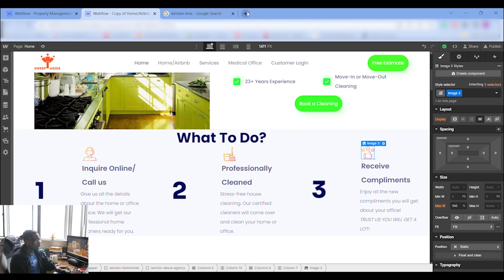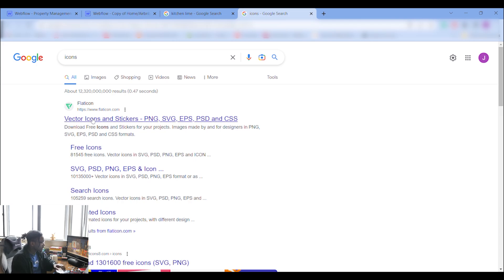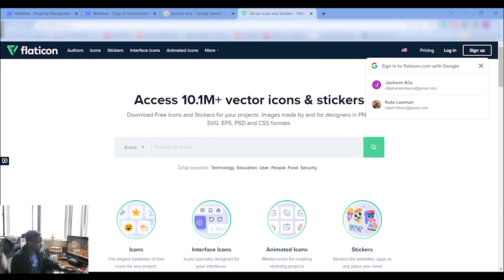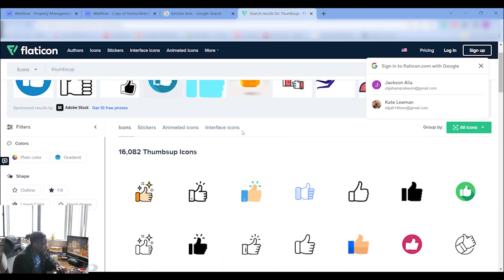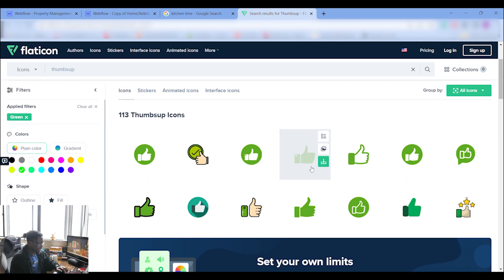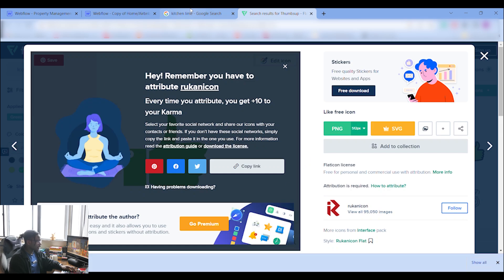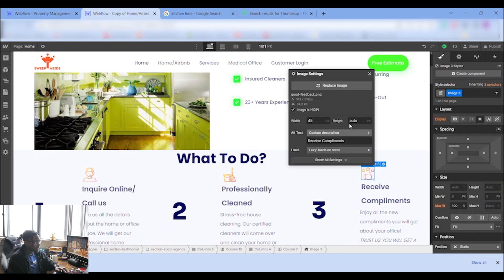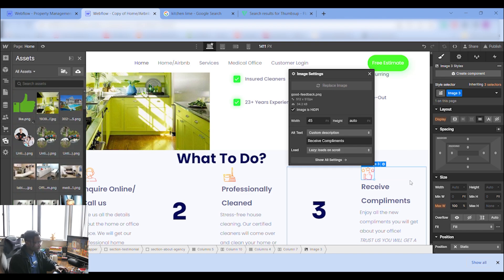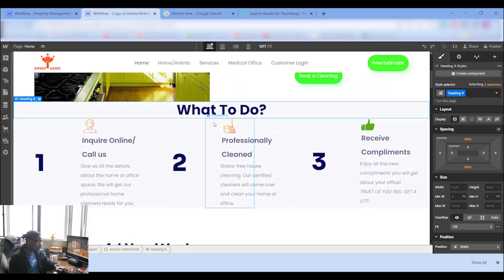For icons, you can go to an icon website and type the type of icon you want — for example 'thumbs up.' Pick the one you want in lime green, free download it, and make sure it's a PNG file because PNGs are transparent, giving it that clean transparent look. Then double-click the existing icon, replace it, and resize as needed.